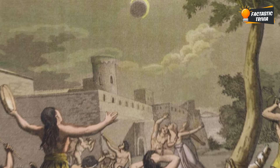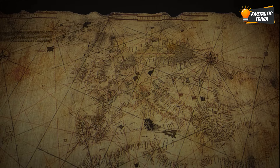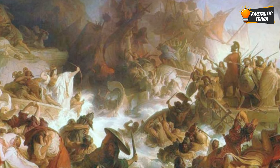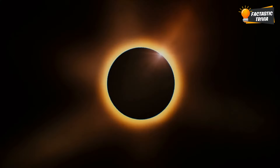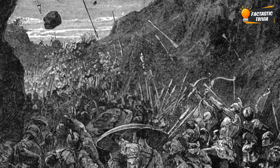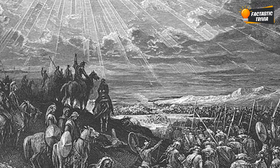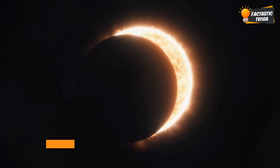Eclipses have actually changed the path of history. Back in 585 BCE, two huge armies from Turkey and Iran were locked in an epic 15-year war. When they finally collided at the Battle of the Halys River, chaos was breaking out — until the sky suddenly went dark. A total solar eclipse was blocking out the sun right in the middle of the fight. Both sides got so freaked out, thinking it was an omen from the gods, that they dropped their weapons on the spot. Their kings negotiated a peace treaty then and there, showing the immense power eclipses had over people even in ancient times.